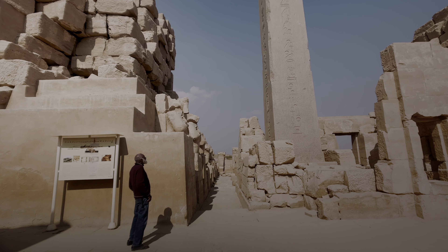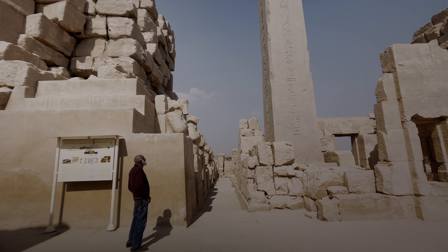Before booking a Nile cruise, I recommend that you consult with Valcourt Travel Agency, as they will recommend the best ship options. Based on our budget, we opted for a modern-looking cruise, which included an English-speaking guide, all transfers to each temple, and ship activities. The total cost was $425 per person, and although it did include all meals, tips were an additional cost. Be prepared for everyone to ask for tips.